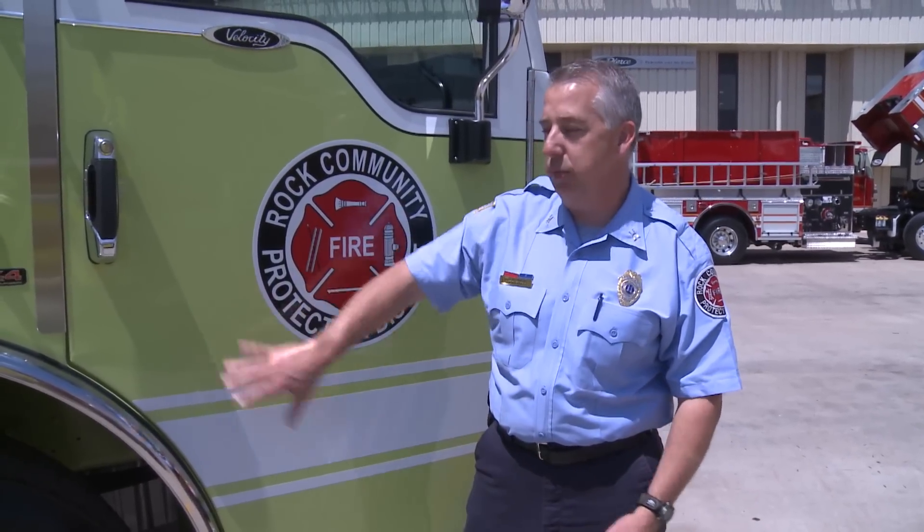We're very excited about having this truck put in service because it's going to be at my house. Very excited about that and can't wait to get it in service. Thank you so much.